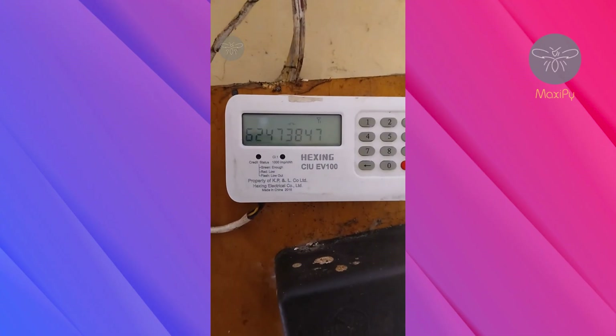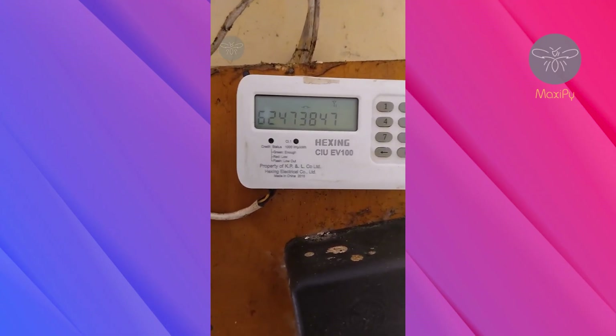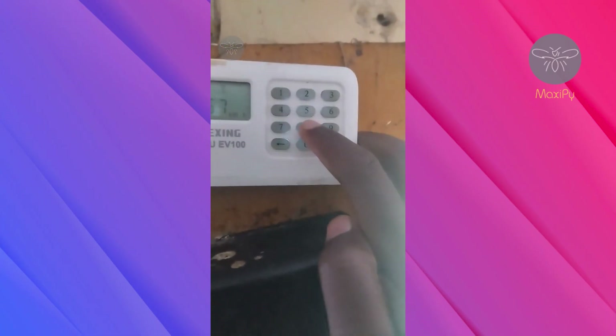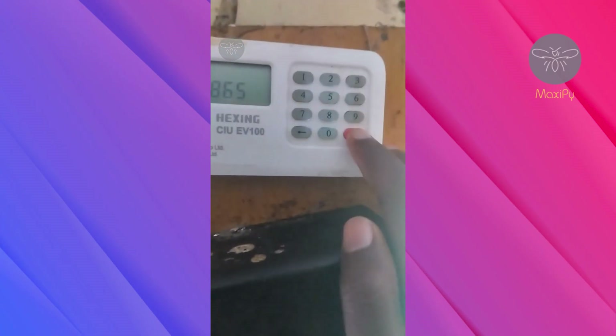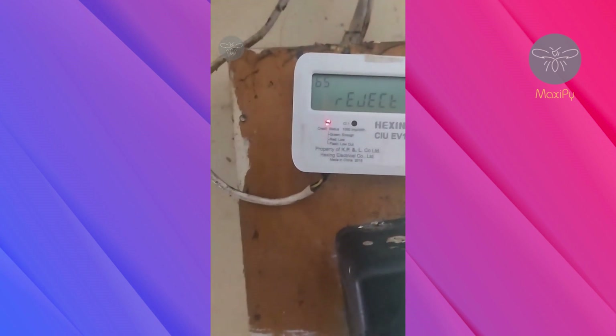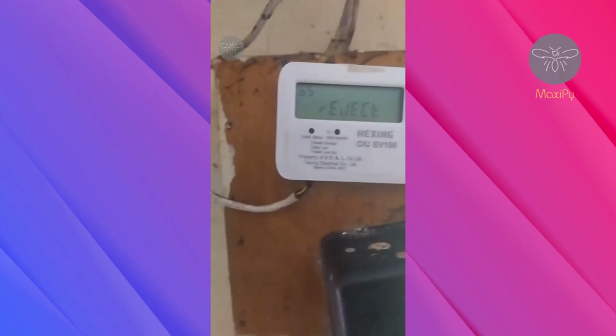Code 839 retrieves the tenth recharge token number code. Code 865 is the last code, which checks if the meter is in normal mode — it should display the word 'success' on your meter.